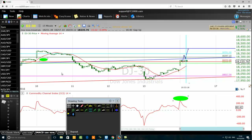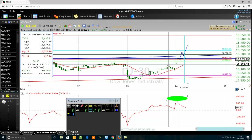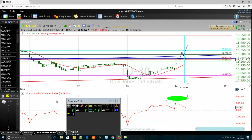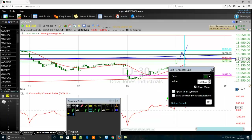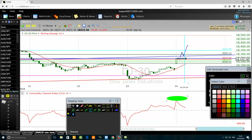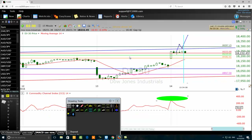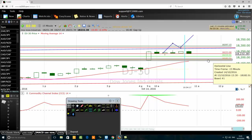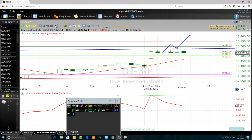Going back to my 15-minute time frame to set a profit target. I set a profit target at 28 pips — that will be at 18,182. Coloring the profit target in orange so even if I'm not here, this will be done automatically. Order will be filled, stop loss at 18,233, and profit target at 18,182.